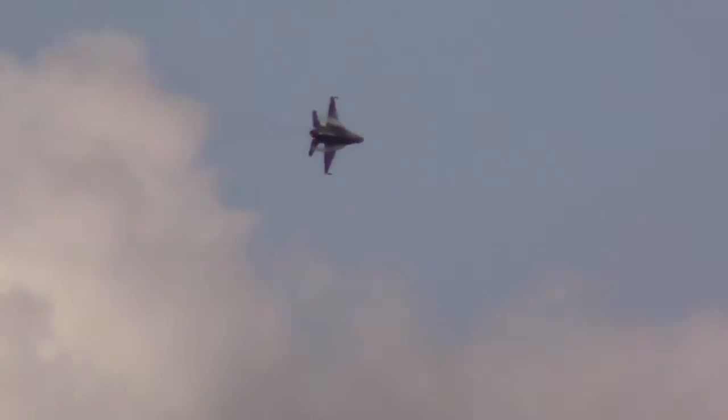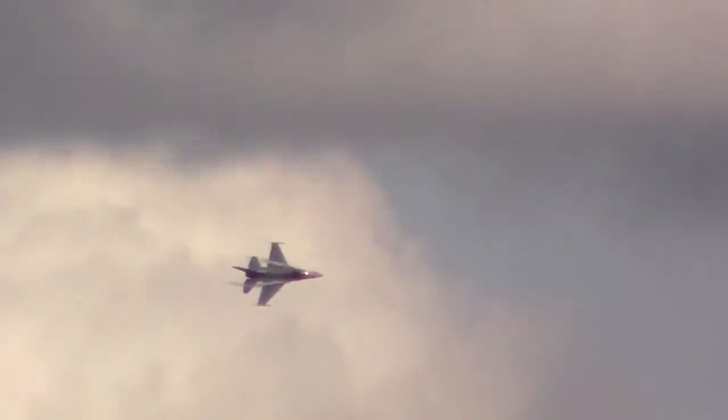In a dogfight, the ability to turn tight is crucial. Watch now as Major Waters shows you just how exceptional the F-16 is in a 9-G turn. At show center, he'll bank sharply and accelerate through a tight turn, pressing up to the seat with a force of 9 times his normal weight, or 9 Gs.